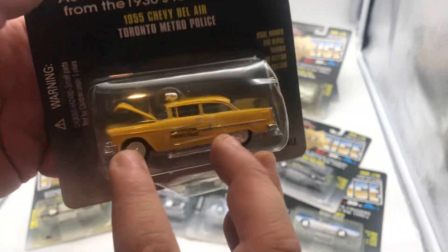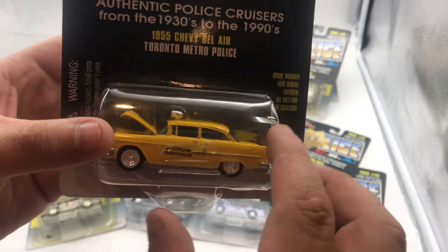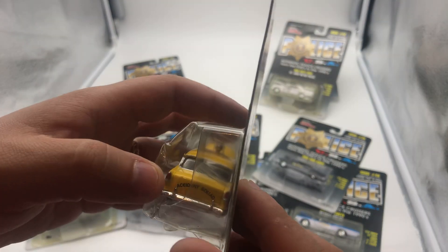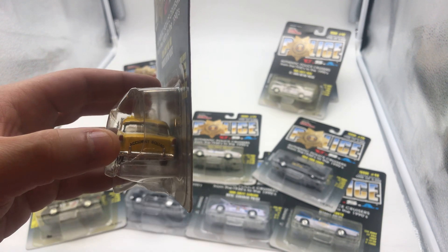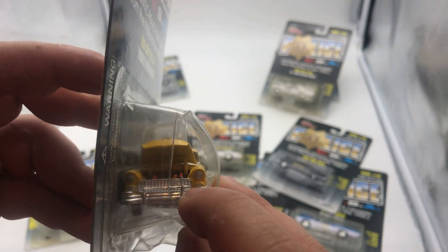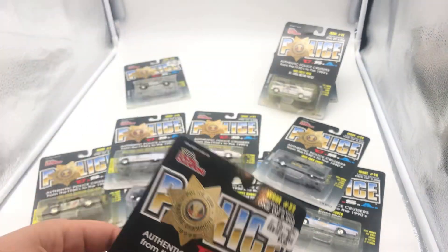So the first one I'll show you is the 1955 Chevy Bel Air — probably one of my coolest ones. It's completely yellow, and it looks like a taxi from a distance, but obviously it's a police car. It is the Toronto Metro Police, the accident squad, which is cool. I love how the Racing Champions are all extremely detailed — in the bonnet you have the engine, detailed painting on the headlights and taillights, the siren, rubber tires, and a metal body.